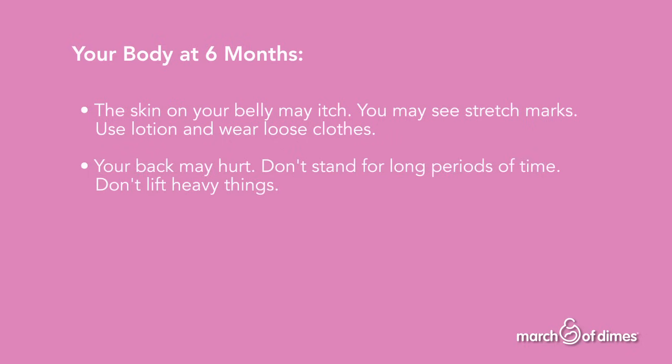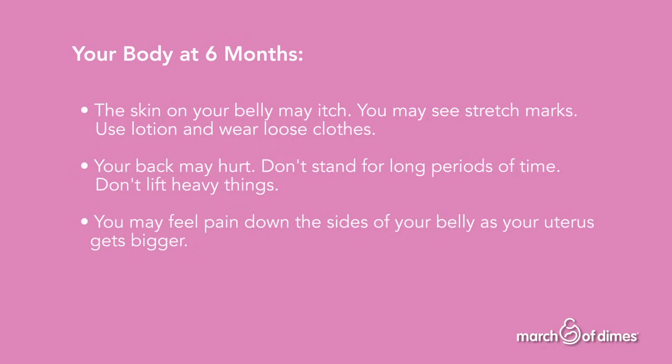Your back may hurt. Don't stand for long periods of time and don't lift heavy things. You may feel pain down the sides of your belly as your uterus gets bigger.